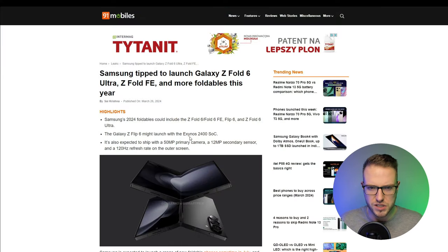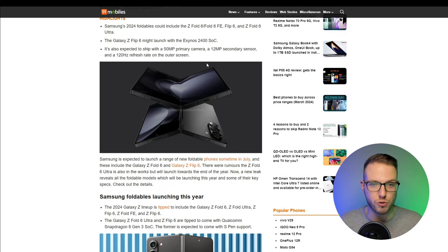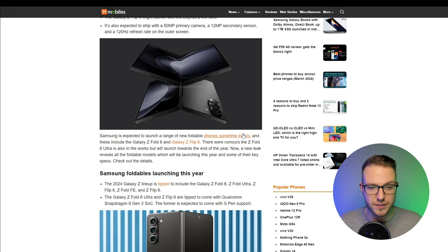Looking at more details on the processor, leaks are saying the Galaxy Z Flip 6 might launch with the Exynos 2400 SoC. It's also expected to ship with a 50-megapixel primary camera, a 12-megapixel secondary sensor, and that 120Hz refresh rate on the outer screen. However, it's also tipped to come with the Qualcomm Snapdragon 8 Gen 3 SoC, so we'll see how it goes.